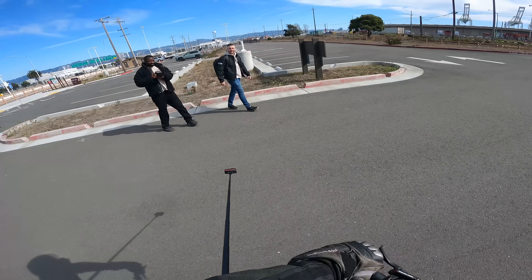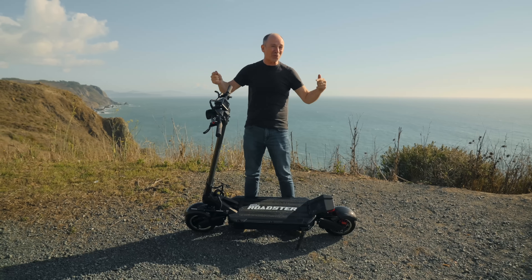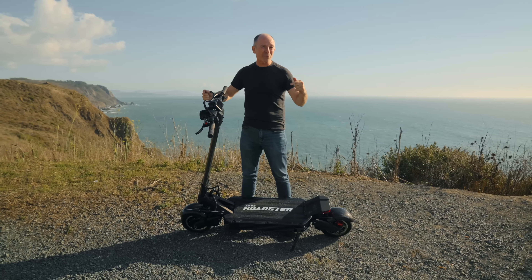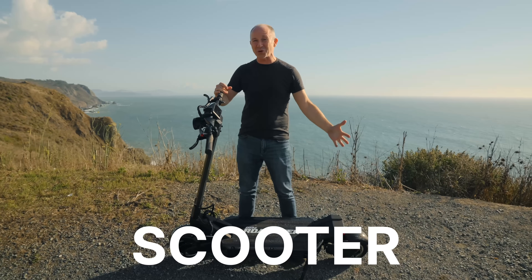Blood type is A positive. Health insurance is in my right pocket. Okay, this is it, folks — the full review of the new Emu Roadster, the world's fastest production model electric scooter.